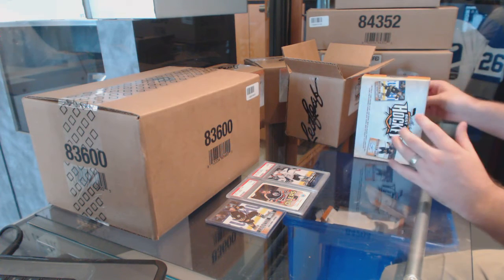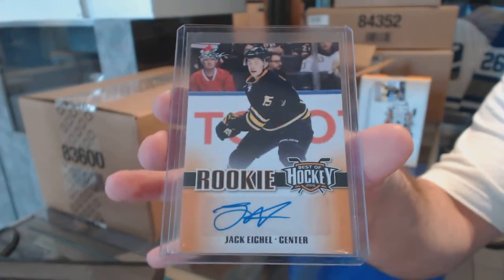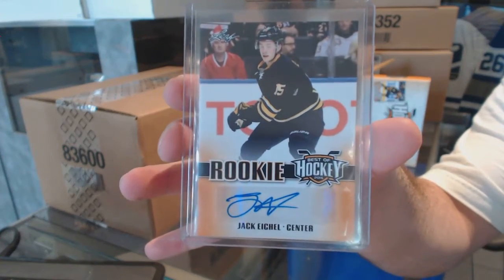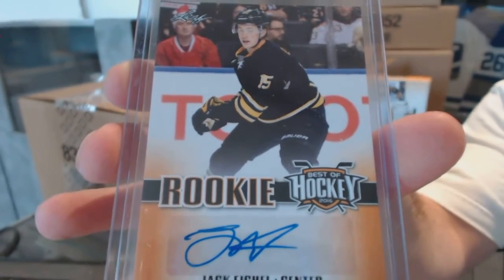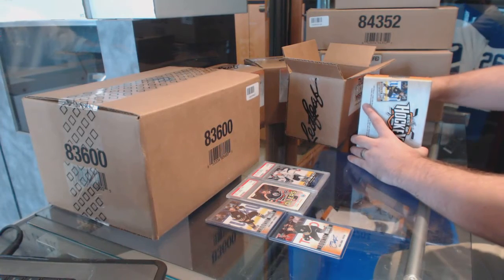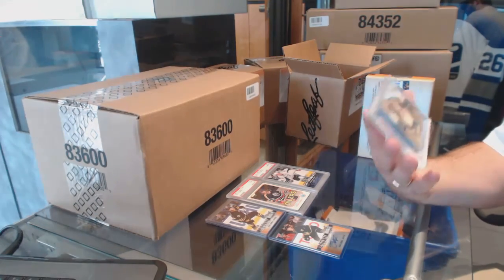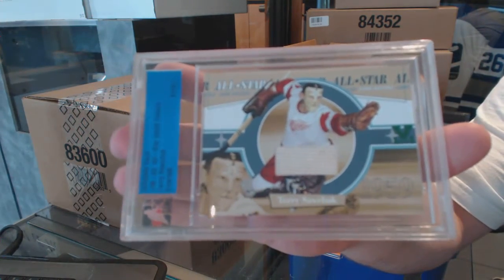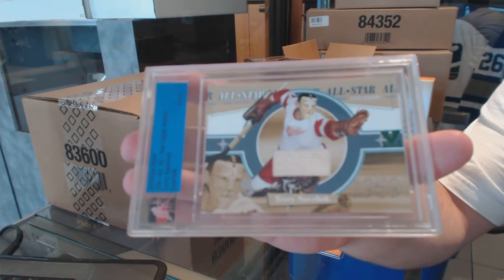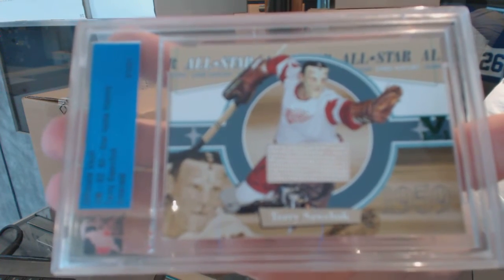It looks like this one is the autographed JE-3 Jack Eichel — JE-3 autographed, so that one is autographed Jack Eichel. And we've got an Ultimate Vault 1-of-1 All-Star Game History jersey, Terry Sawchuck. Terry Sawchuck Ultimate 1-of-1.